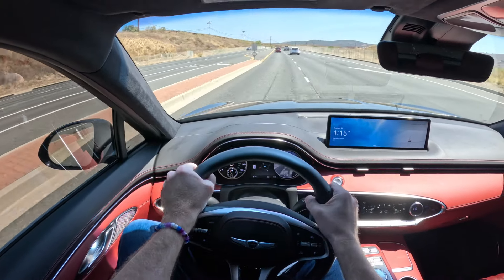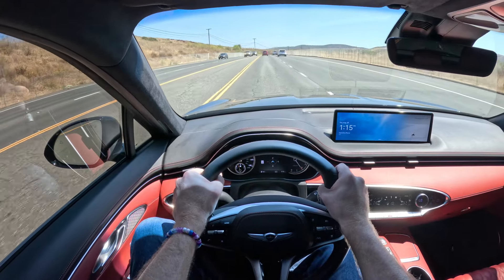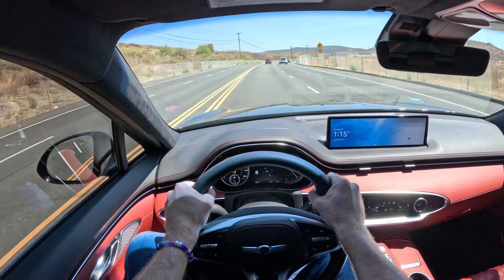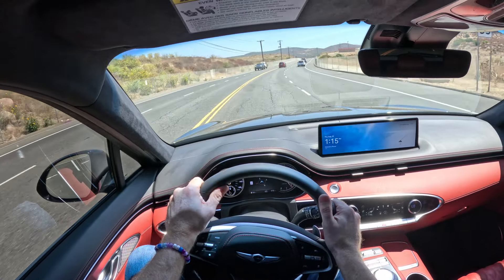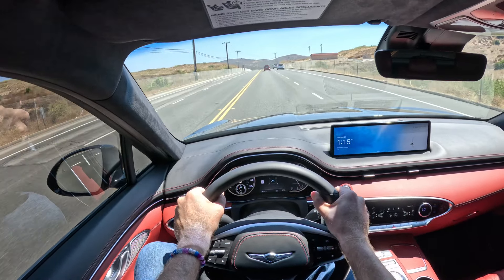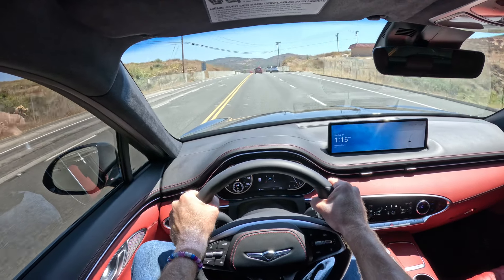Twin Turbo V6 will help you make the yellow light every time. Hello, everyone. My name is Dietrich, and today we are test driving a 2025 Genesis GV70 3.5T Advanced. 3.5T indicates that we have a 3.5 liter Twin Turbo V6 on board.